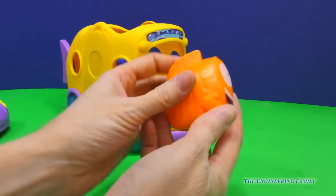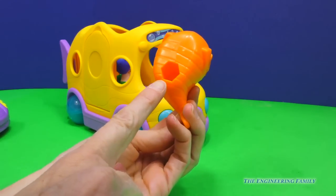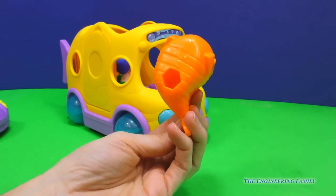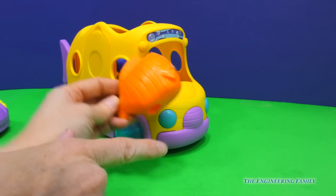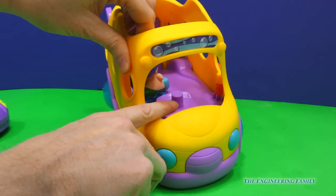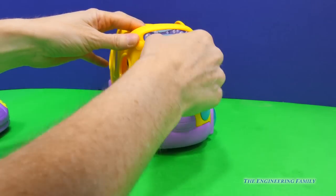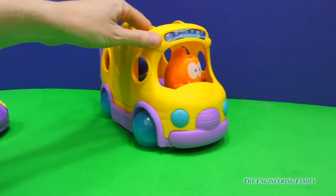He doesn't have wheels, but he has that fun shape. Let's count how many sides: one, two, three, four, five, six. It's a hexagon. So the bottom of his belly is a hexagon. And you want to know why? Do you see that right there? That's where Mr. Grouper goes. I'm going to go ahead and put him in here, and that way he can stay put while he's driving our school bus.